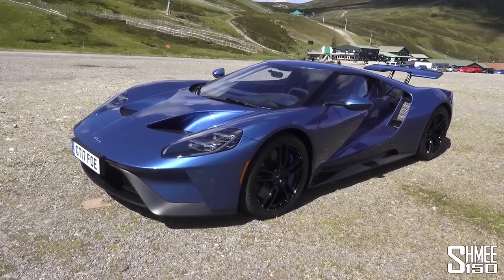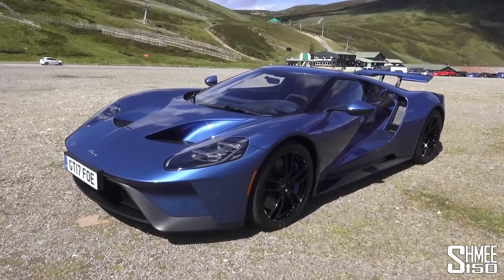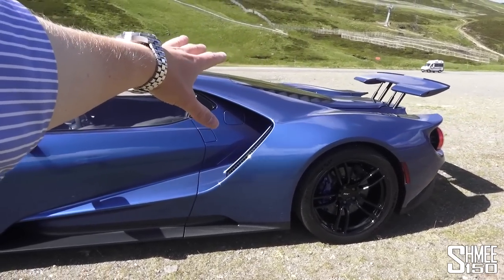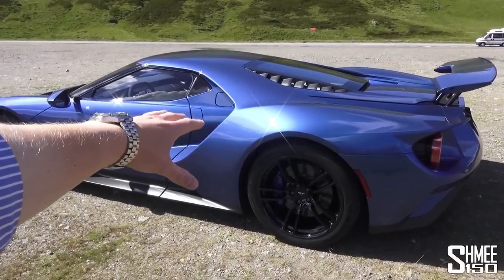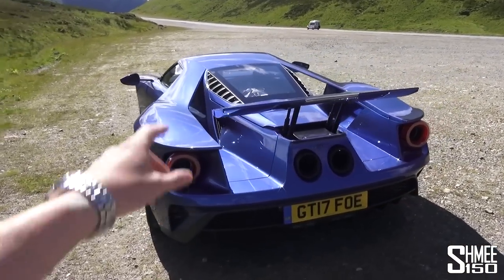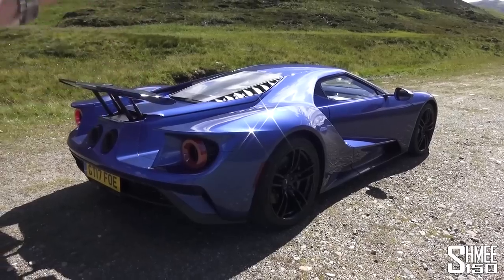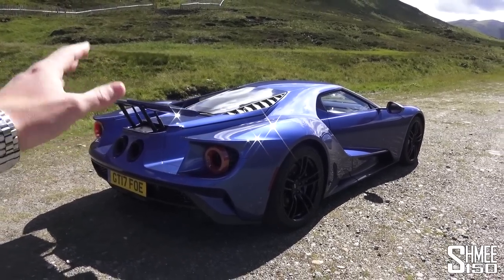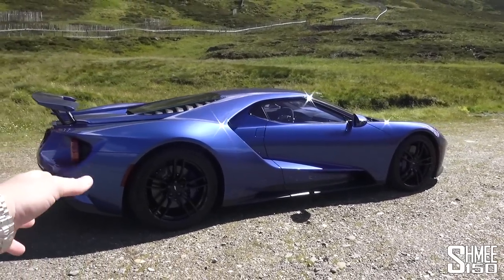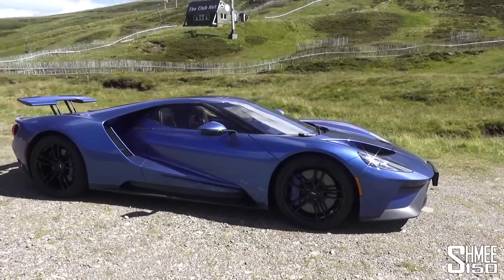The 2017 Ford GT is a mid-engined rear-wheel drive supercar. It costs around $500,000 when you've added your specification — this car's finished in performance blue. At the back you have the 3.5 litre twin-turbocharged V6 creating 656 PS, which is 647 brake horsepower. It has 746 newton metres of torque and a top speed of 216 miles per hour — that's 348 kilometres an hour. This is the road version with the full potential of that power. In race trim it's limited to around 500 horsepower for regulations and balance of power.